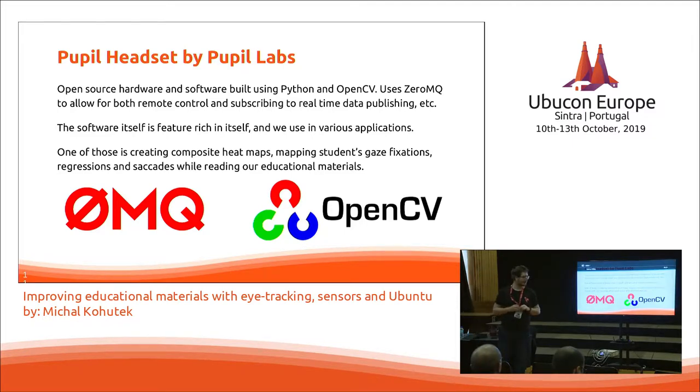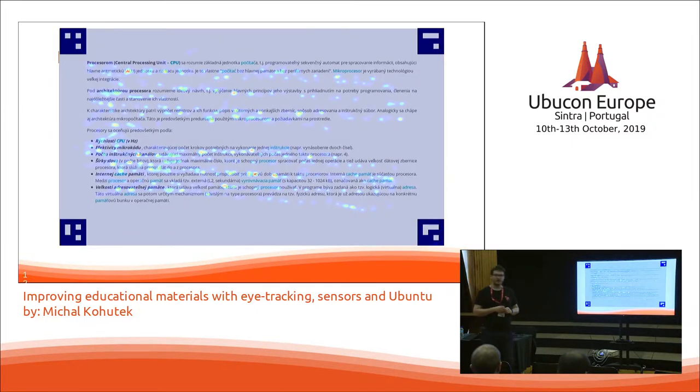Fixations are pretty self-explanatory — the gaze of the student fixates for a short period of time on one specific region of the screen. Regressions means moving back to the original location. And saccades are small but fast movements of the eye jumping from word to word. So how does that look?